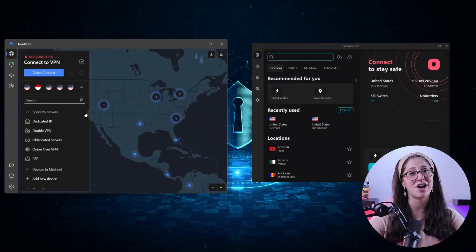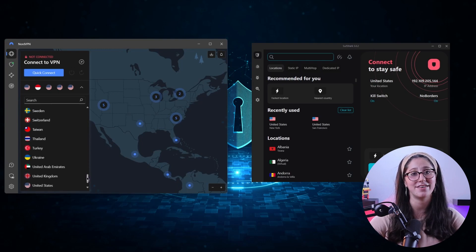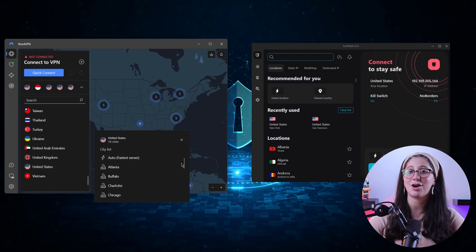But with a dedicated IP address, you won't have to worry about stuff like this and you'll keep these financial accounts intact. Now, before I give you my recommendations, it's important to note that this video is meant for educational purposes only and I do not support or condone any illegal activities using these VPNs. So please make sure that your online actions are responsible and in line with your country's policies.